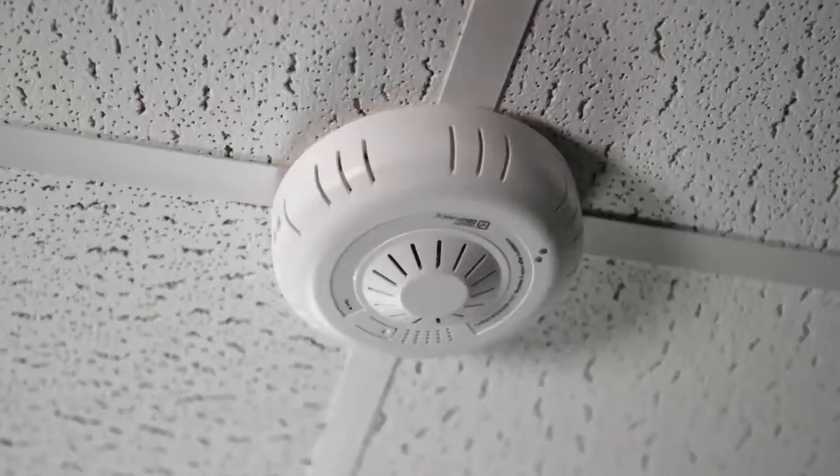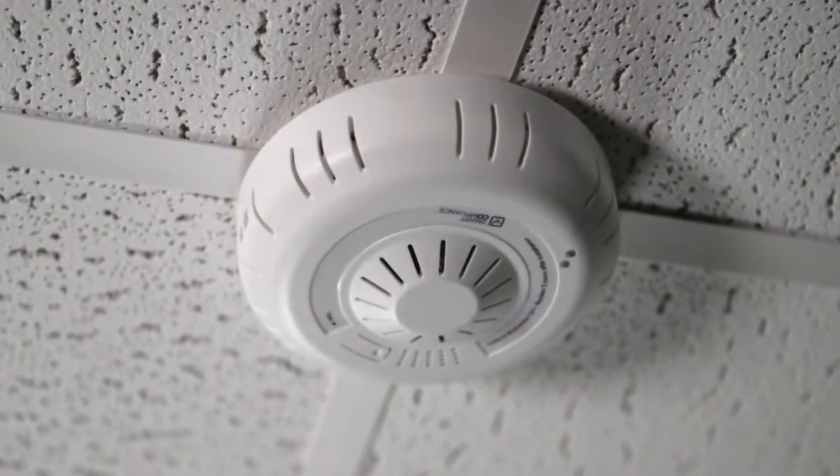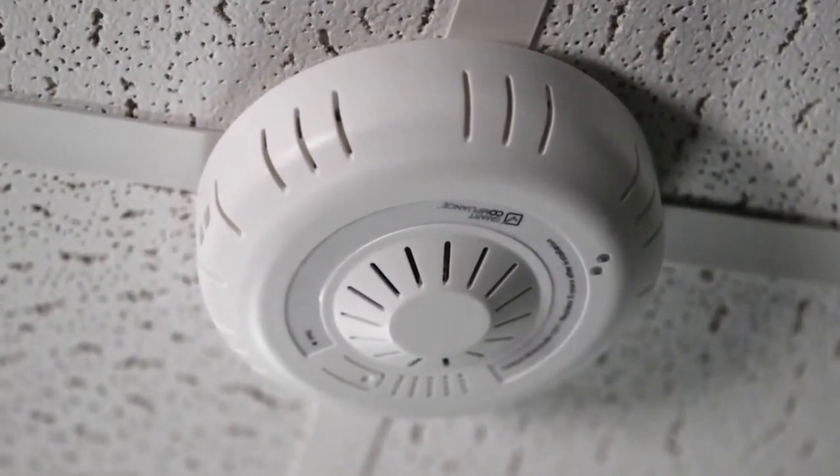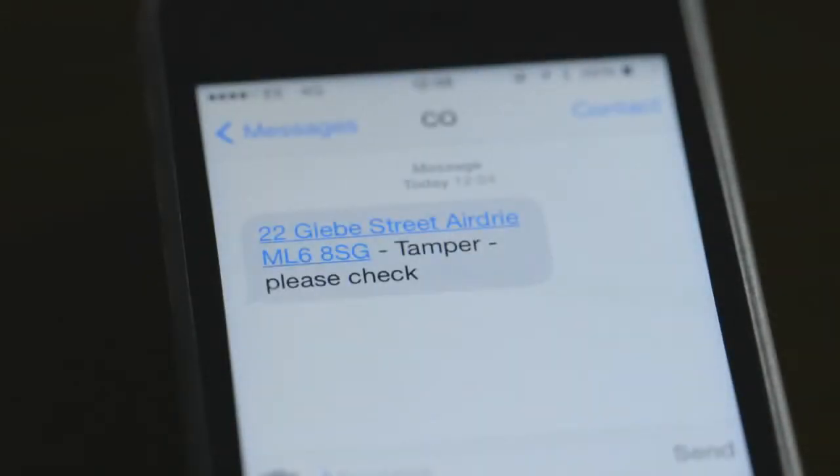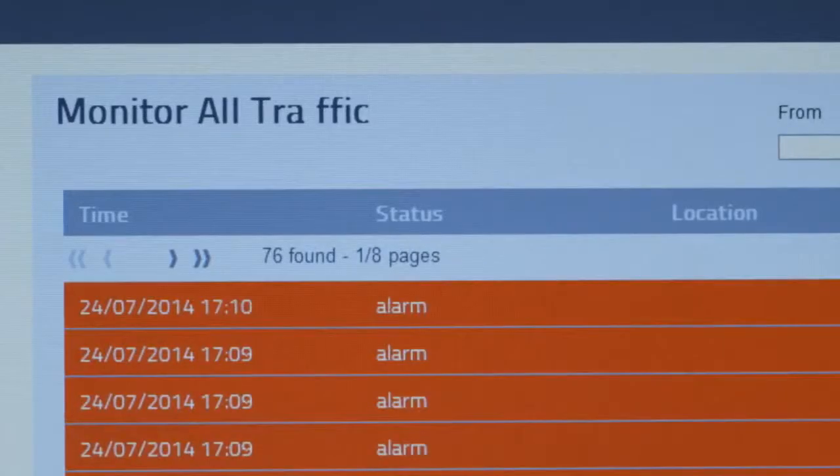If the detector picks up high levels of carbon monoxide, it still sets off a local audible visual alarm, but it also sends a text message to the portal. Any alarm that comes in in red flags up that at that particular address there's been a higher level of carbon monoxide detected.